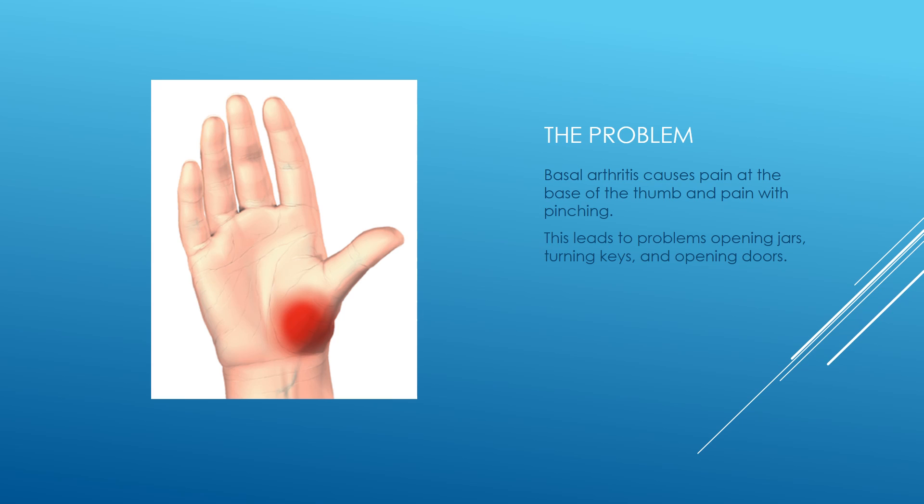Basal thumb arthritis is an extremely common problem. When people develop basal thumb arthritis, they notice pain at the base of their thumb, as shown in this diagram in the red area. They have problems with pinching, which leads to pain and trouble opening jars, as well as turning keys and opening doors.